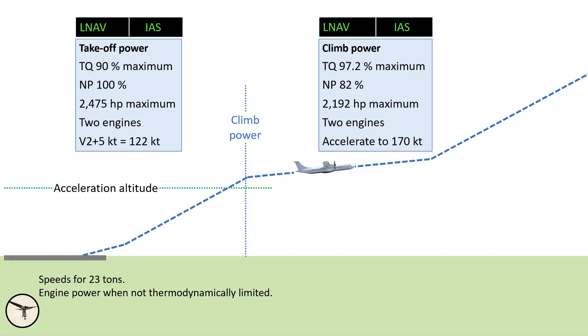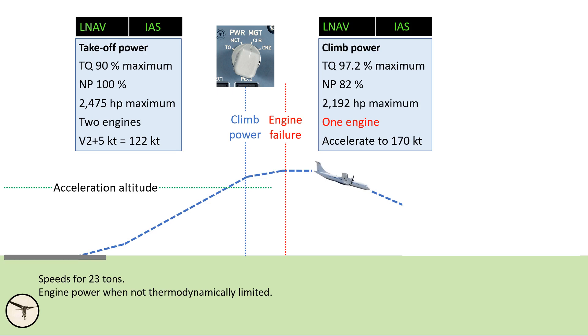On a hot day with a high takeoff weight, the rate of climb is reduced and the aircraft is still accelerating after the climb procedure. With that in mind, I started to wonder what will happen if an engine fails at that moment when the speed is still low. The ATPCS will not protect you anymore, and the aircraft has lost half the power, which is already reduced. The aircraft is accelerating towards climb speed, and the propeller of the failed engine is windmilling, creating a lot of drag.